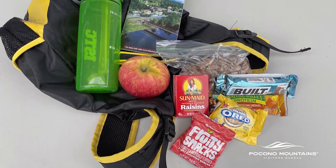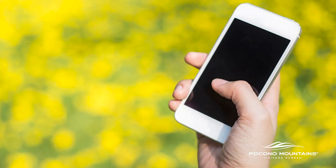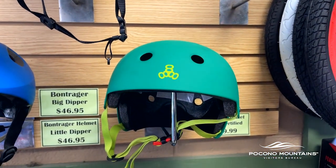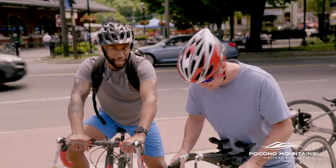Besides the bicycle itself, you want to take along some other items like food and drink, a cell phone, a small bicycle repair kit, and of course wear a helmet. Anything can happen on the trail — we don't see too many injuries, but having a helmet prevents anything serious. Today's modern helmets have visors on them, which also offer sun protection.